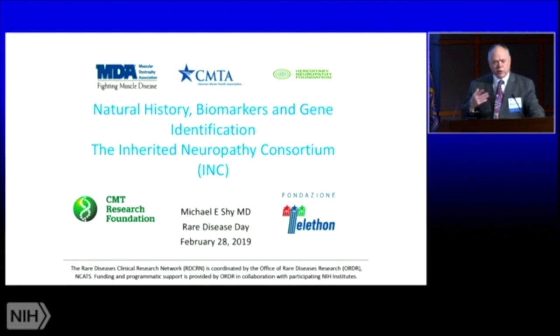These are similar concerns that really most of the consortia in the RDCRN have to deal with, and I'm just going to use our experience as an example of this.